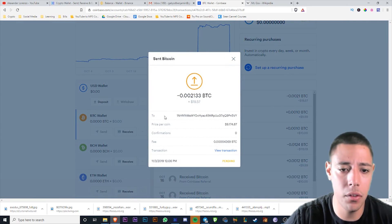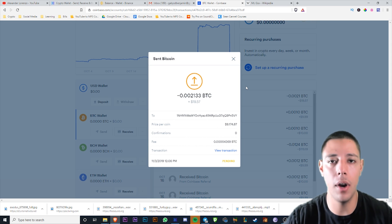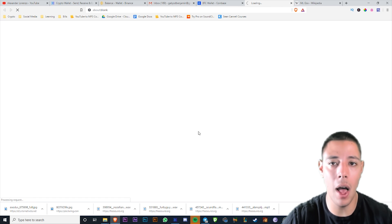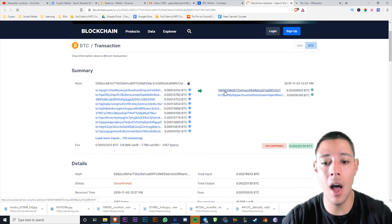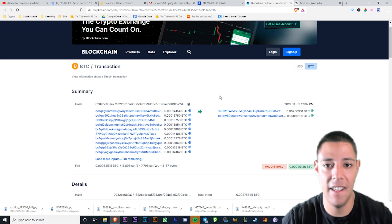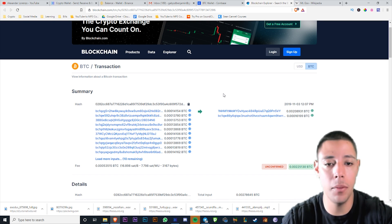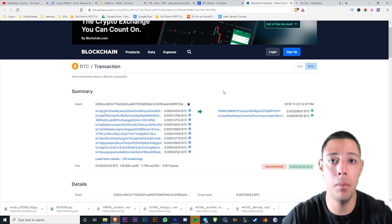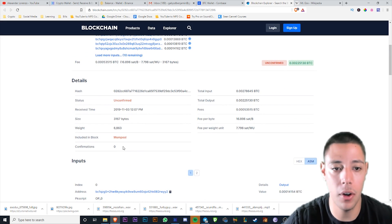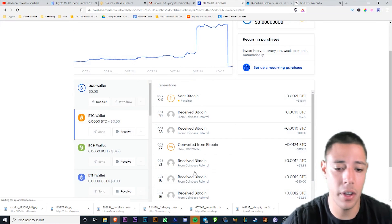What's going to happen now is it's going to go through a block. It's complex, but you can view the transaction on the block explorer. That's another thing about cryptocurrency — there are block explorers that show you all the transactions ever made. Every single transaction ever made on Bitcoin is right there. It's a public ledger, and that's the power of it — you can verify everything. It's the beauty of blockchain technology.